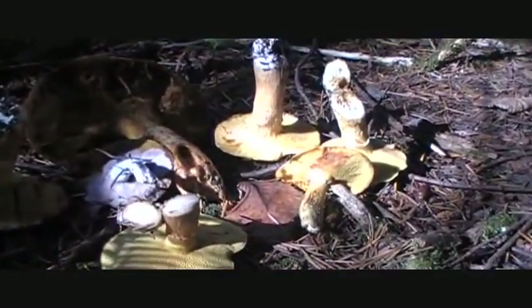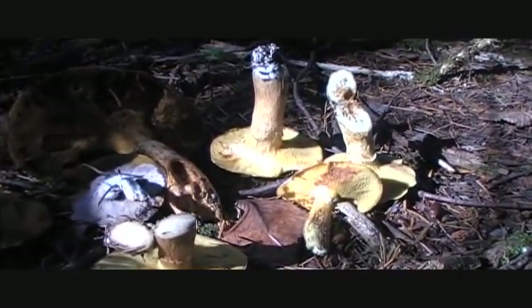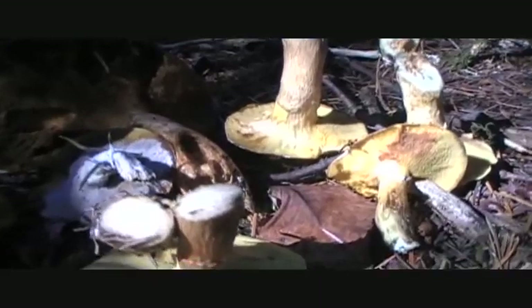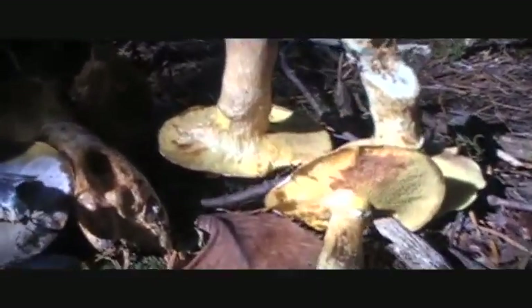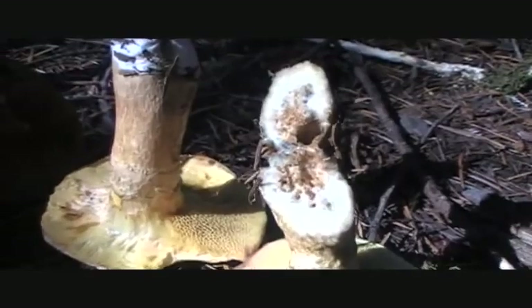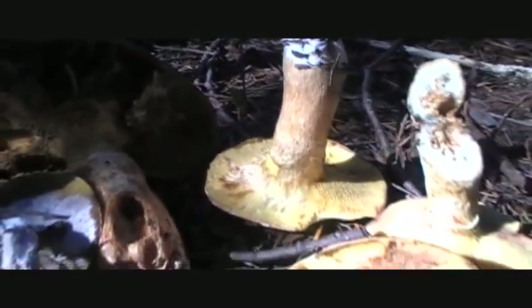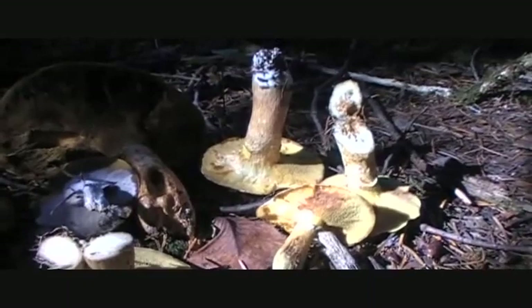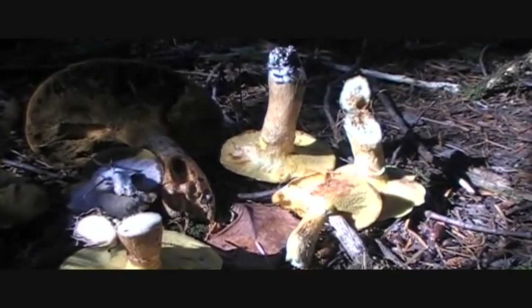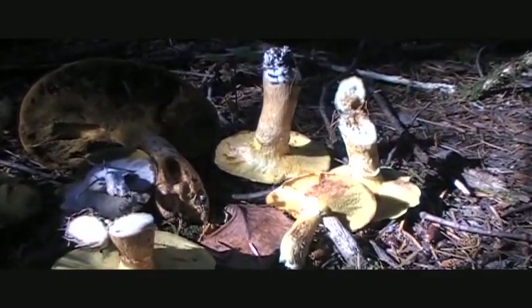The Suillus family - the Slippery Jacks, Slippery Jills - these are growing under western red cedar and fir. You might be able to see some tunneling; the bugs like it, slugs like it. It's hard to find a good specimen of a Slippery Jack. They're very abundant in the pine forest on the other side of the hill.